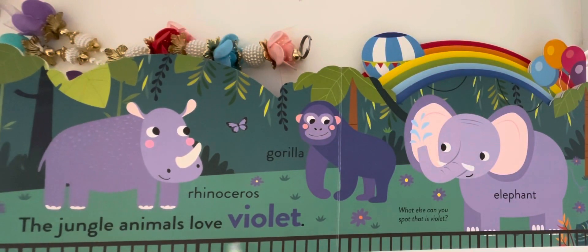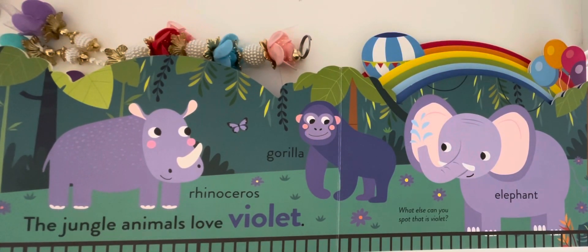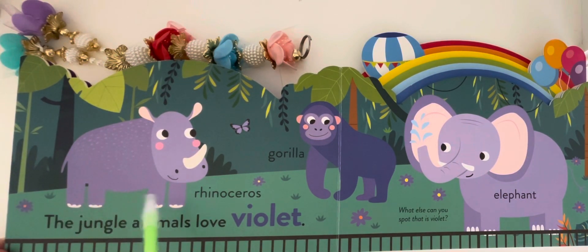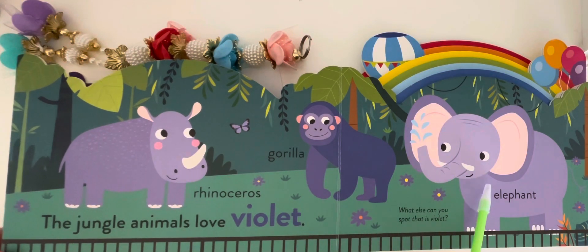The jungle animals love violet. What else can you spot that is violet? Rhinoceros, gorilla, elephant.